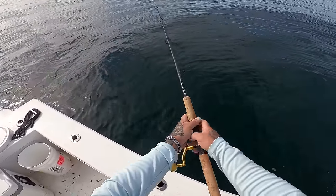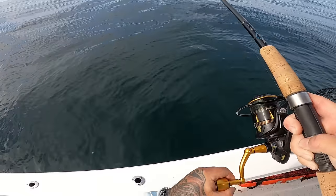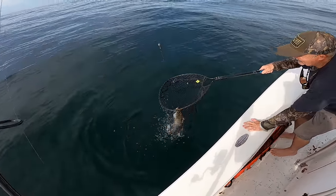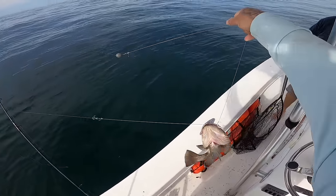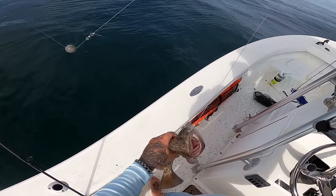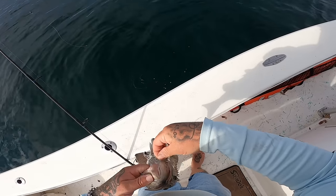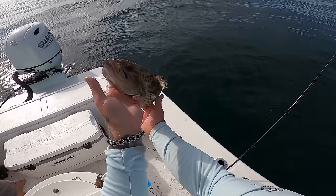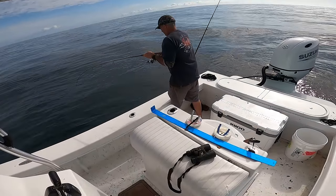We're going to have a box of fish one way or another. I might have got into something here — it's feeling good, either a sheepshead or another mango. Unless I got a whammy... I got a grouper! A nice gag grouper! That might be what broke me off earlier — yep, there's my line and everything. This is the fish that broke me off about 10 minutes ago. I got slammed and then nothing — and that's why, because it was this gag right here. Nice little gag, nowhere near legal but still fun to catch. See you buddy!